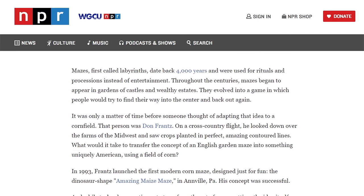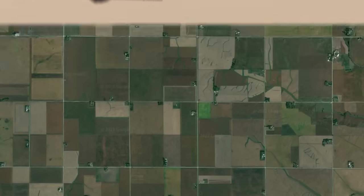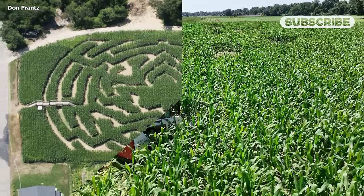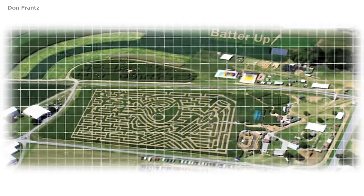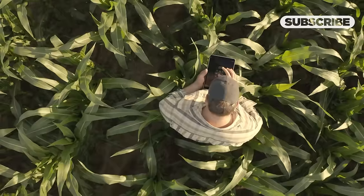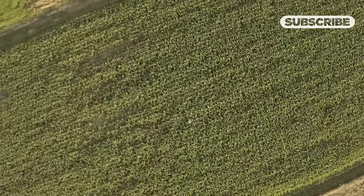NPR reported in 2016 that France got the idea on a cross-country flight over Midwest farmland. As the story goes, he noticed the clean lines of crop fields below and imagined an American version of the English garden maze. There's no one way to make a corn maze, but early maze-making often involved drawing the design on a grid and cutting trails accordingly. By the mid-2000s, GPS technology had advanced, and maze makers realized they could use it to shave hours, if not days, off planning and production time.